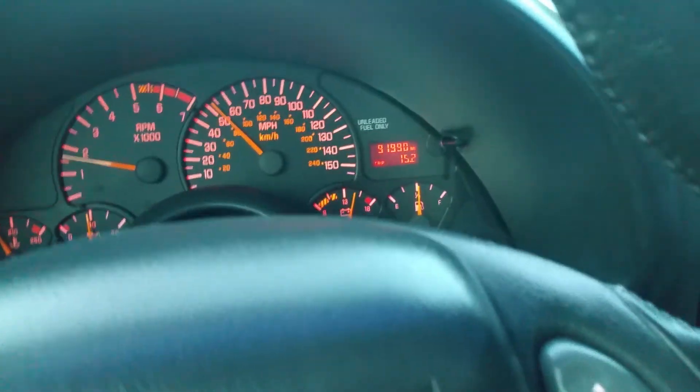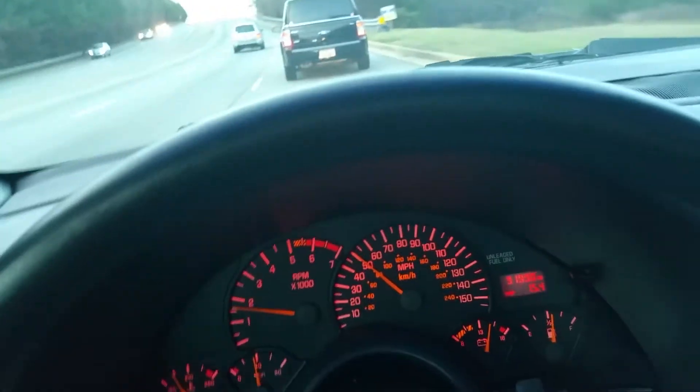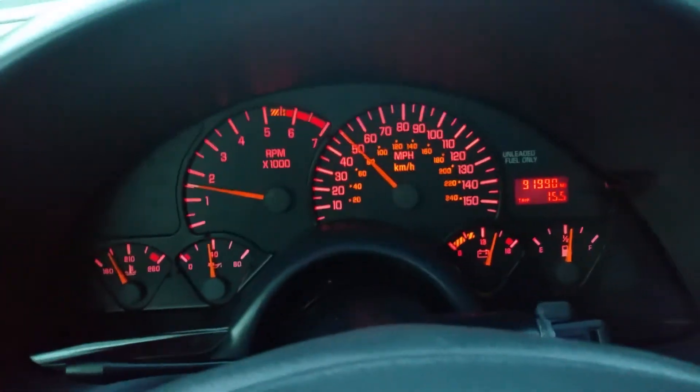If you're looking for a nice WS6 Trans Am, this is the one for you. It's an all-original car that runs and drives great. We did a few videos on it to show everybody how everything is. The car's being sold on eBay — if you want to come and look at it, give me a call and maybe we can make a deal. Thanks and good luck bidding.